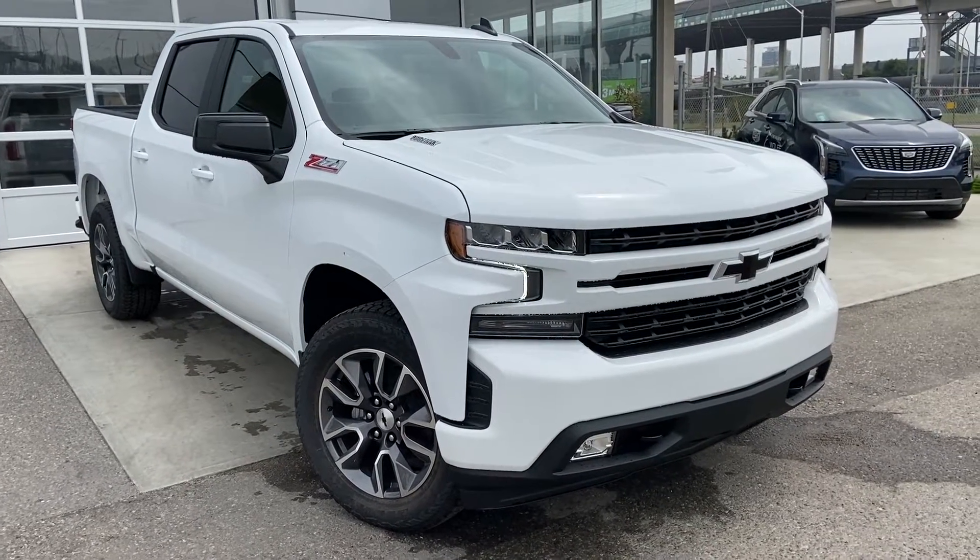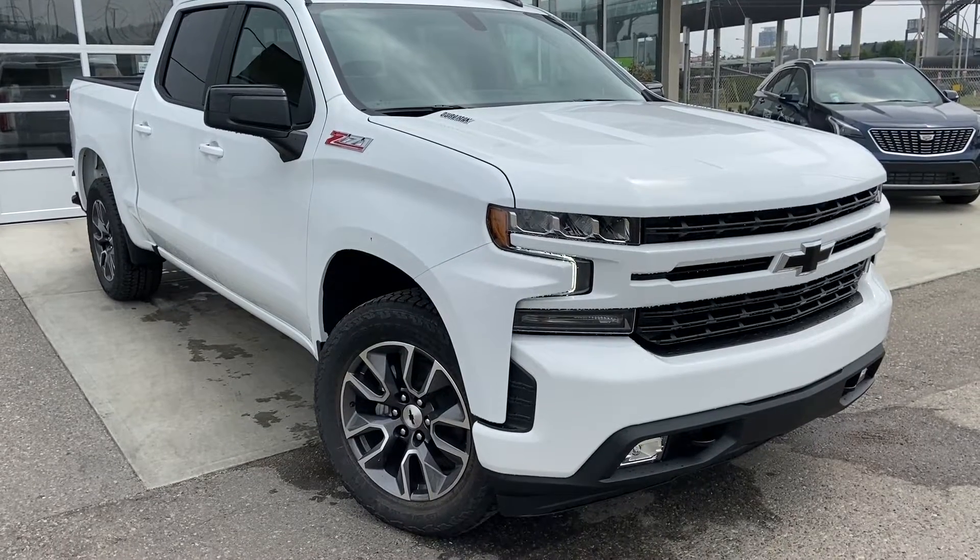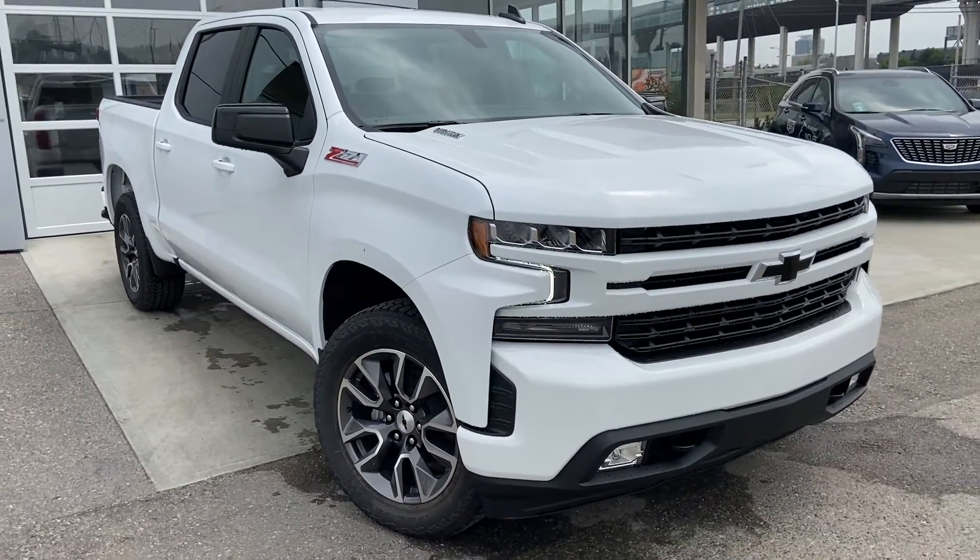Welcome to the brand new 2021 Chevrolet Silverado RST. The RST is powered by a 3.0-liter turbocharged diesel engine, mated to a 10-speed automatic transmission.